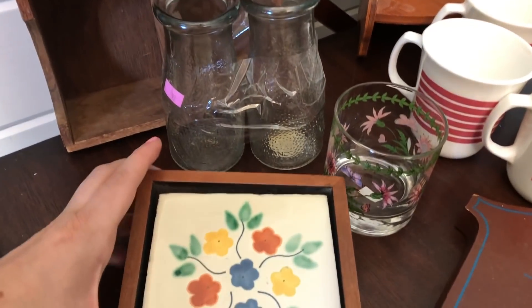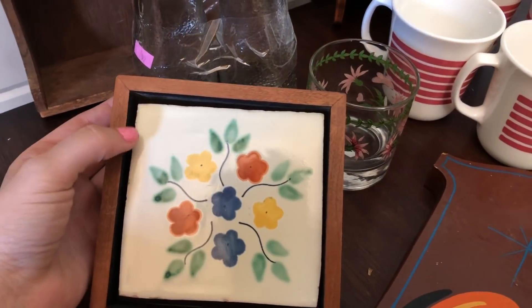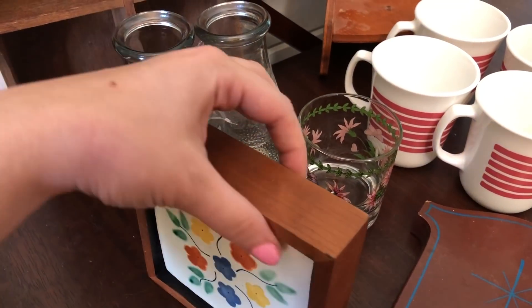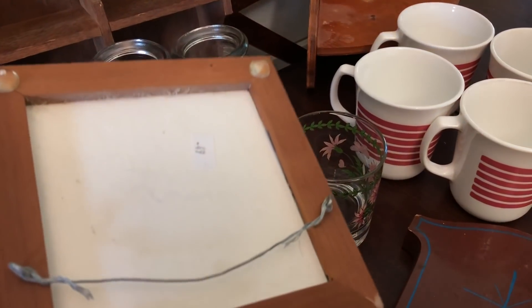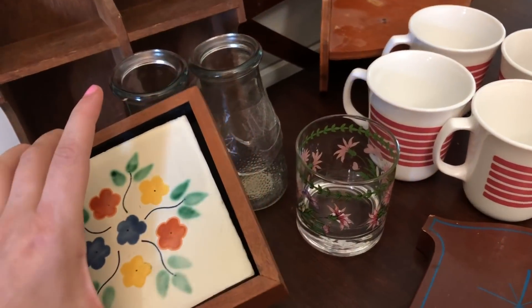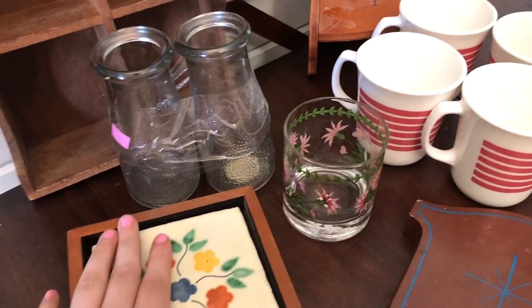I also got this floral piece here. It is a tile and then it has this really nice wood frame around it. It was only 49 cents, and I'll just go ahead and clean that up a little bit and add that to my floral collection.